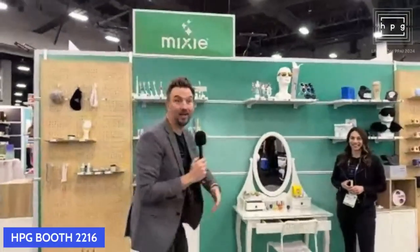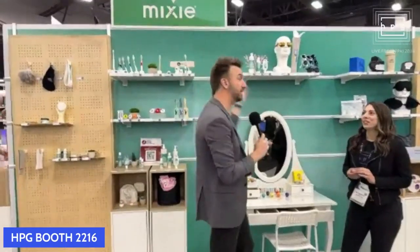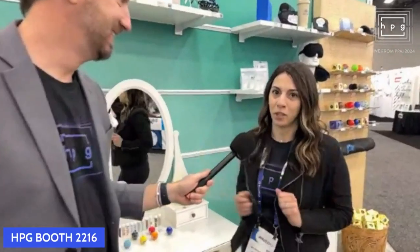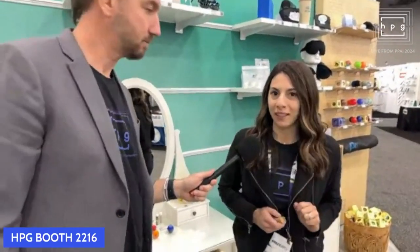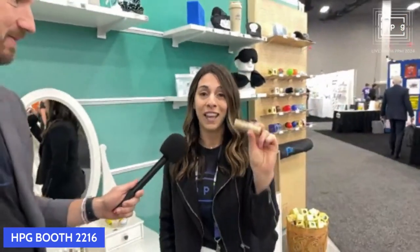We're moving right along. We're right on time, keeping the live stream live. I just got a whiff — it's not candy. It's something like a spa-like scent. Could it be the Mixie booth? Yes, it's the euphoria of the Mixie booth. Mixie is HPG's personal care destination. What we like to say today is mirror, mirror on the wall — what is the coolest lip balm after all? It is the new Pucker and Pout sustainable lip balm made of recycled packaging. This is going to be our number one item this year.